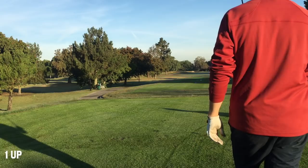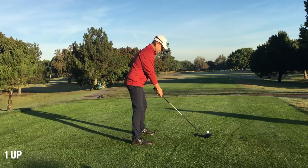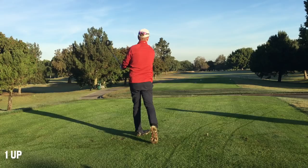Going on to the 14th hole — dog leg left. There's a bunker in the corner. I should be able to carry that bunker, but I just never do. Right into the bunker — hit it all right, but now I'm going to have face issues in that bunker.